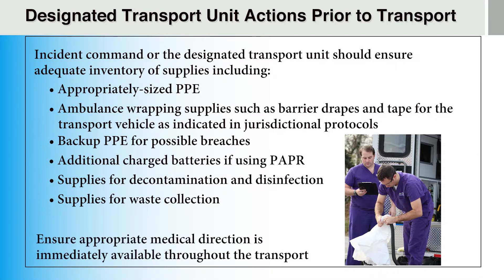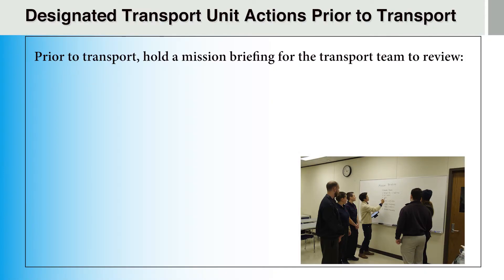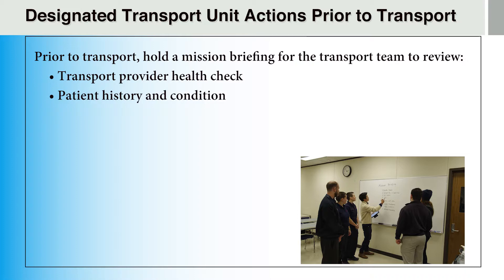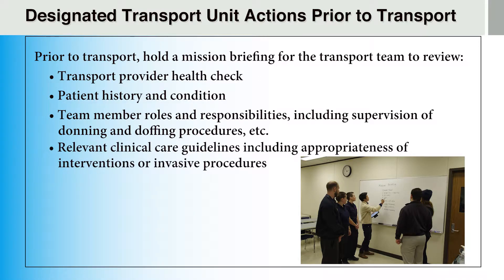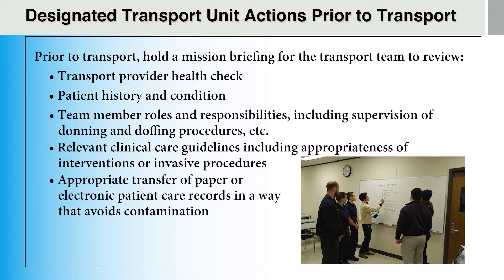The designated transport unit or incident command must ensure that appropriate medical direction is immediately available throughout the transport. Prior to transporting a patient under investigation for Ebola or another highly infectious disease, a mission briefing may be held which should cover a transport provider health check, patient history and condition, team member roles and responsibilities including supervision of donning and doffing procedures, relevant clinical care guidelines including the appropriateness of interventions or invasive procedures, appropriate transfer of paper or electronic patient care records in a way that avoids contamination, and decontamination and disinfection procedures.